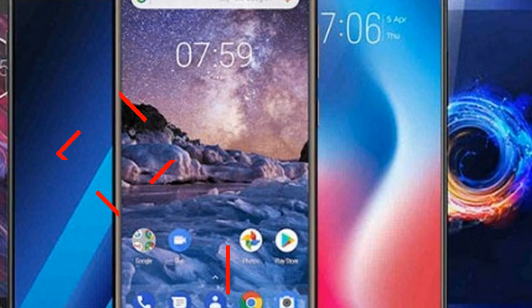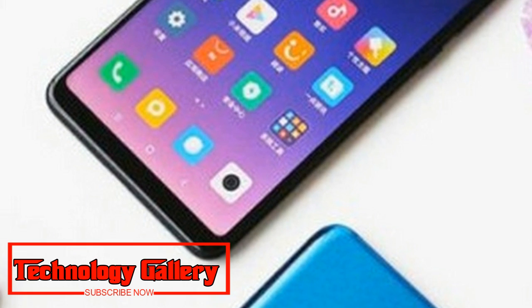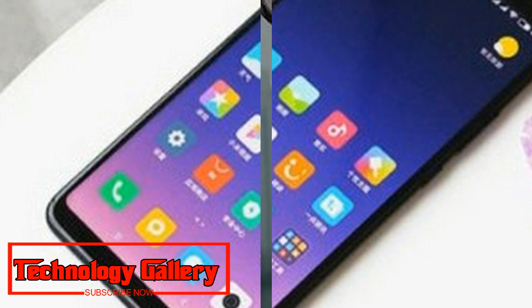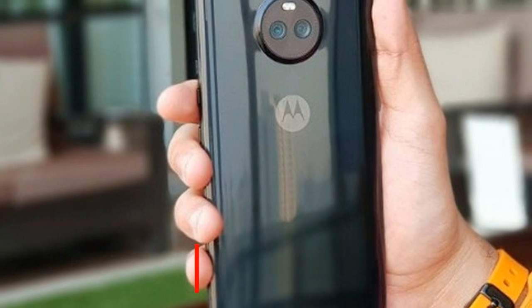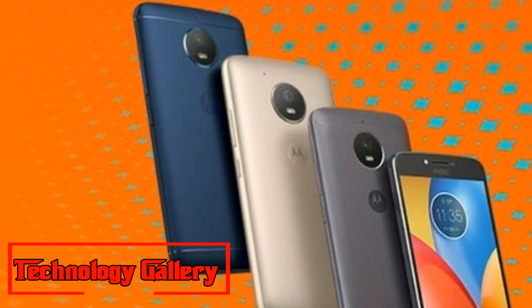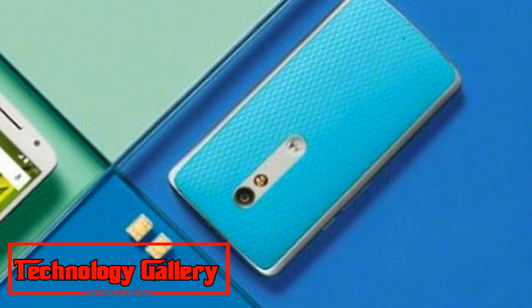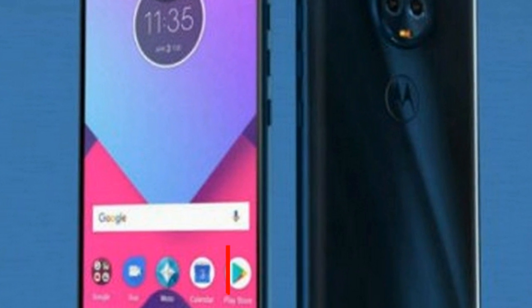Moto E5 Plus and Moto X4 get price cuts in India. Here are the new prices and offers. Moto E5 Plus and Moto X4 get price cuts in India, now available at offer prices of ₹10,999 and ₹13,999 respectively. Motorola, as part of celebrating the happy season, has announced value cuts on both devices.